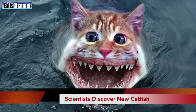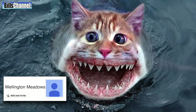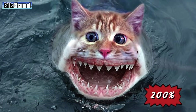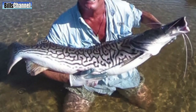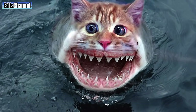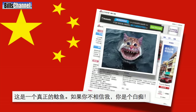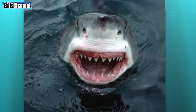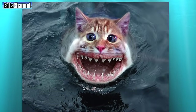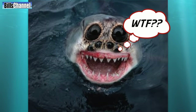Next we have this crazy looking cat sent in by Wellington Meadows. Wellington, this is what we call 200% fake. This is what a real catfish looks like, and this is somebody's Photoshop class project. It was first published on a Chinese website in 2008 but the creator is still unknown. Here's the shark that the mouth and teeth were copied from, and here's another version I call WTF.